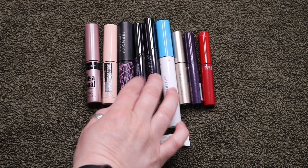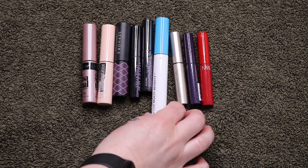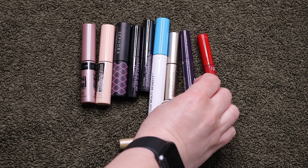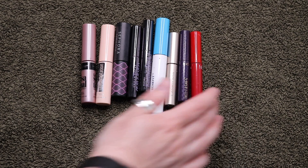These were Sephora. These two were the Urban Decay Perversion — these did absolutely nothing for my lashes. This is Bare Minerals Lashtopia. Tarte Lights Camera Lashes. And then the NARS Climax — it was just okay.